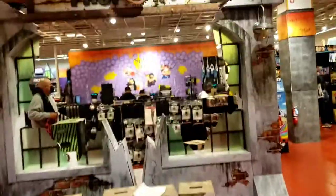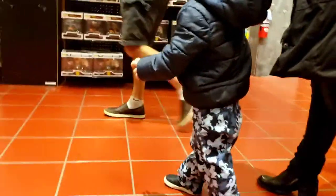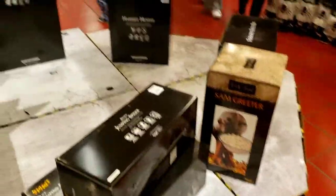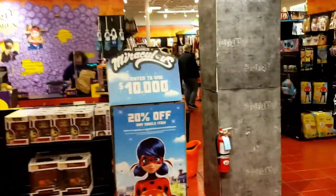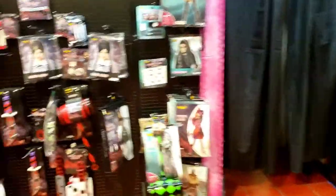Let's go inside and see what they have. First thing right off the bat, we got Sam the Greeter right here. Wow, it is so busy in here - obviously because it's the last week before Halloween.